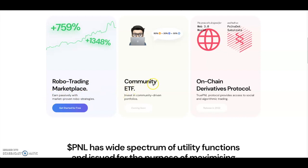They also have a community ETFs section coming soon — basically you invest in a community-driven portfolio. A community comes together, builds a portfolio as an ETF, and people can invest into it. That's a fairly interesting aspect to this project.